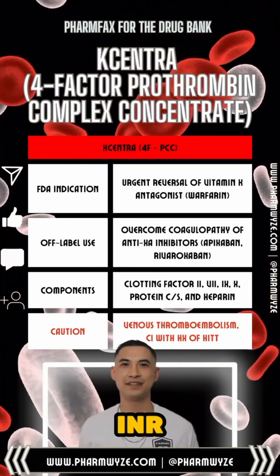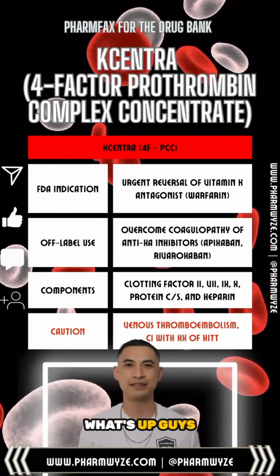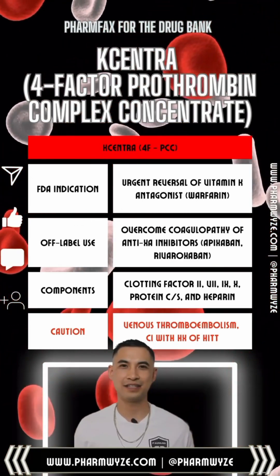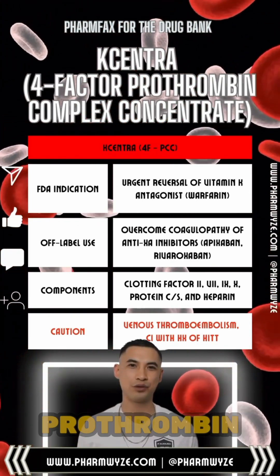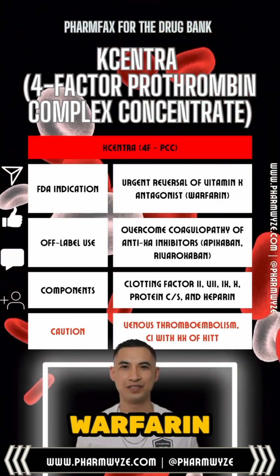Kcentra normalizes the INR within 30 minutes if the patient's on warfarin. What's up guys, Mark with PharmWise. Kcentra, or 4-Factor Prothrombin Complex Concentrate, is a true antidote for reversing the effects of warfarin.